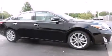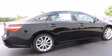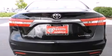Its top features include a navigation system, a power moonroof, heated seats, the Toyota Intune infotainment system, an 11-speaker audio system, and traction control and stability control systems.